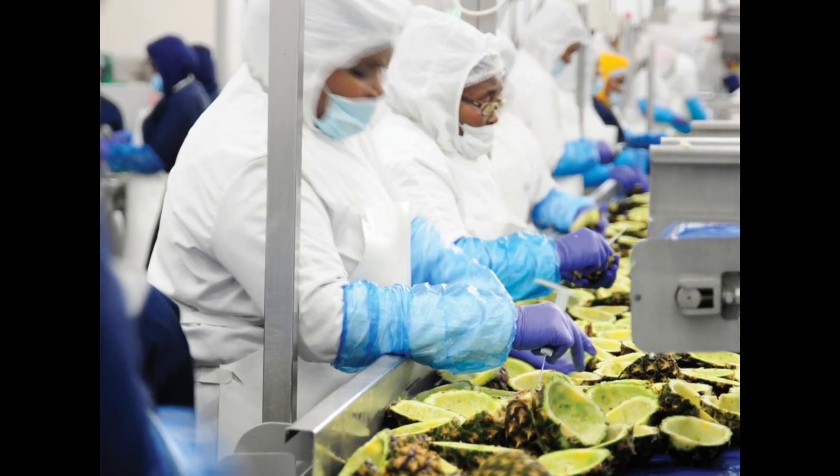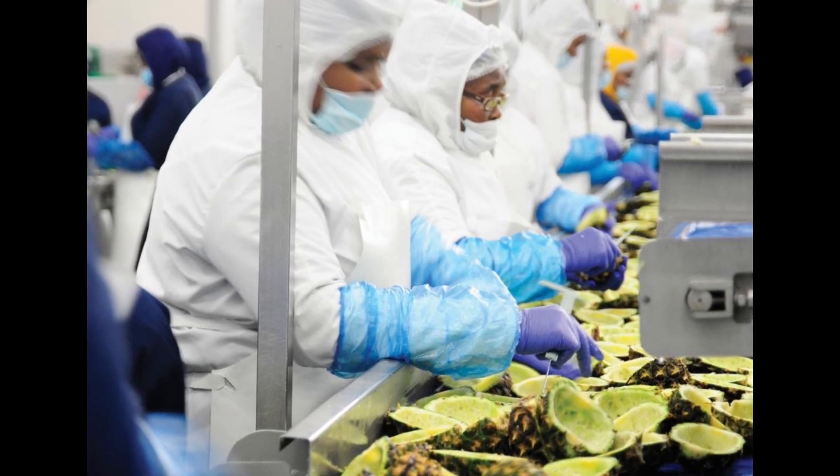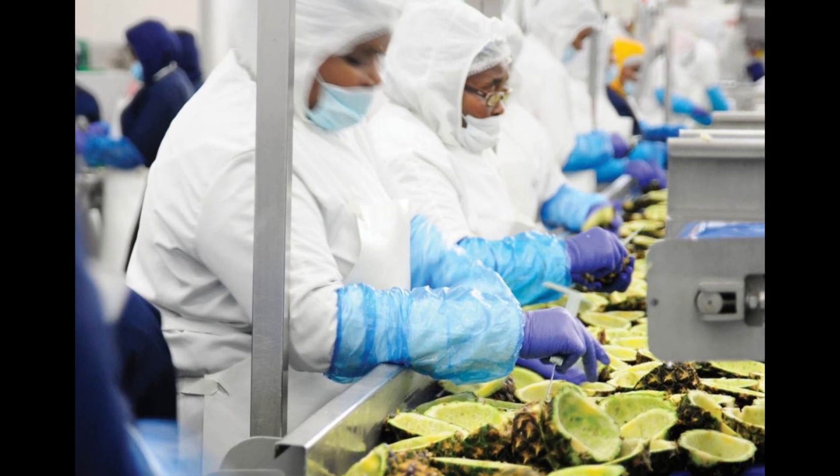I'm the CEO of Appeal Sciences. We're based in Santa Barbara, California. Our company has developed a technology where we extract fresh molecules from fresh produce.